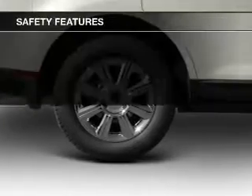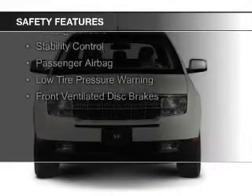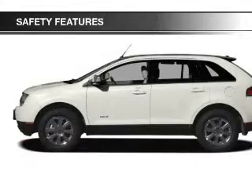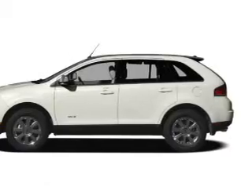Premium rims are also included. Safety was made a priority with these features: curtain head airbags, side airbags, independent suspension, brake assist, traction control, parking sensors, stability control, a passenger airbag, low tire pressure warning, and front ventilated disc brakes.